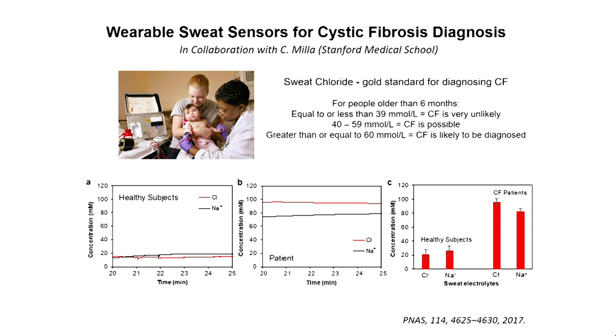Let me share three case studies of how we can use these devices and what trends we are already seeing. In the first case, this is work we did with the Cystic Fibrosis Center here at Stanford. The gold standard today for detecting cystic fibrosis is sweat analysis — you look at the chloride ion concentration. The rule of thumb is: if it's lower than 40 millimolar, cystic fibrosis is very unlikely.